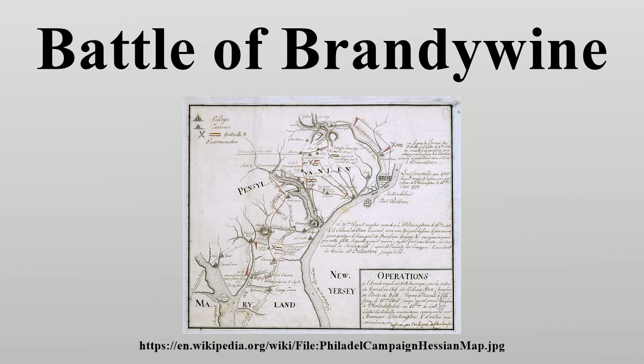Upon hearing the attack of Cornwallis' column, Knyphausen launched an attack against the weakened American center across Chad's Ford, breaking through the divisions commanded by Wayne and William Maxwell and forcing them to retreat and leave behind most of their cannon. Armstrong's militia, never engaged in the fighting, also decided to retreat from their positions. Further north, Greene sent Brigadier General George Weedon's troops to cover the road just outside the town of Dilworth to hold off the British long enough for the rest of the Continental Army to retreat. Darkness brought the British pursuit to a standstill, which then allowed Weedon's force to retreat.